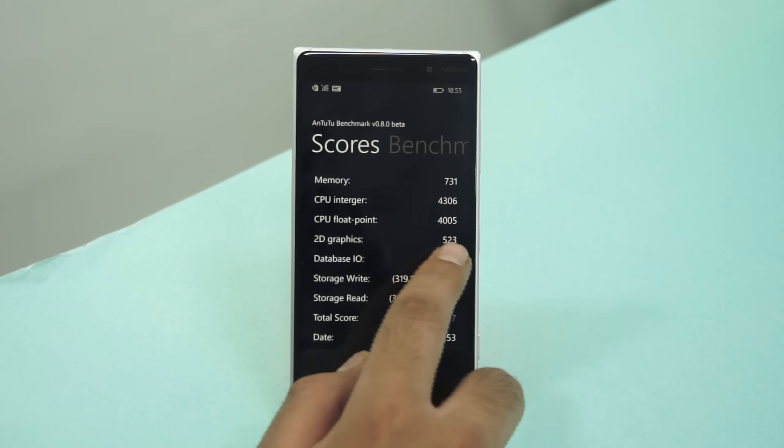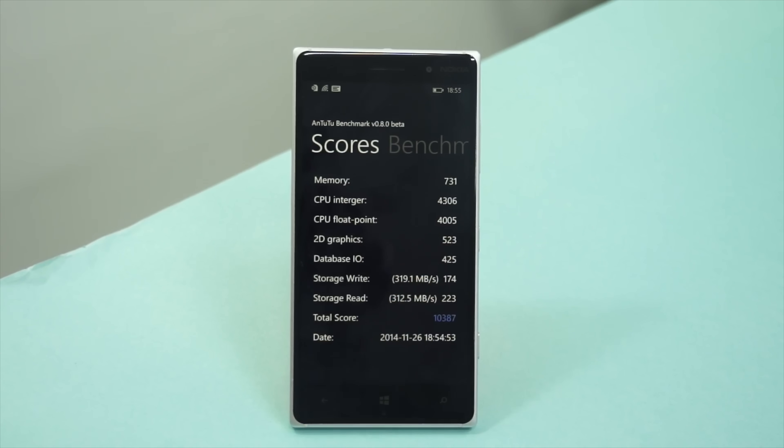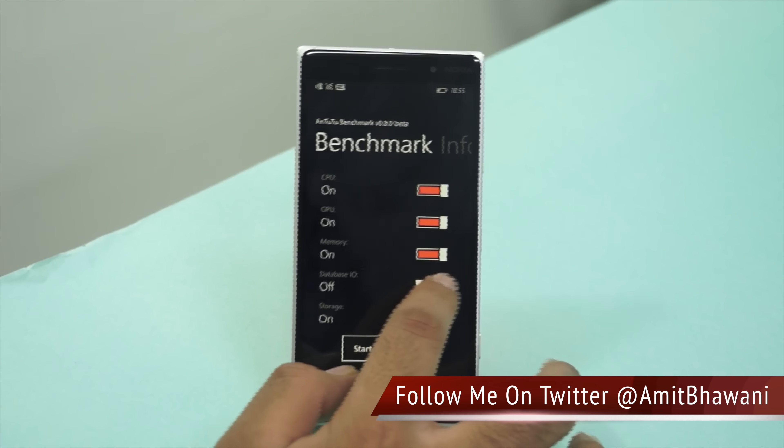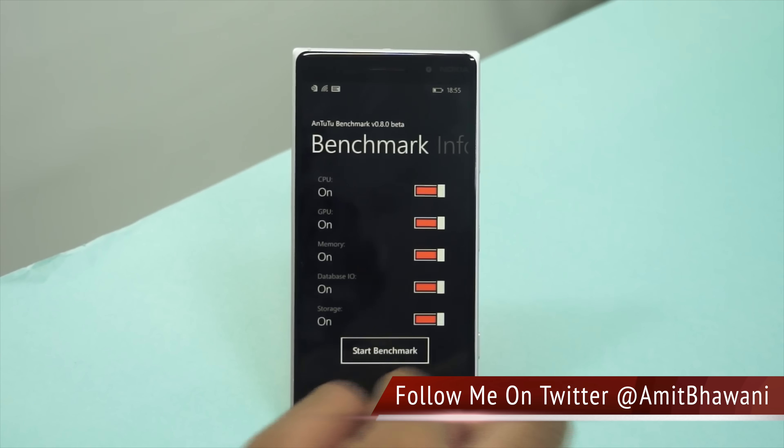So here are the scores — it's coming in at around 10,387, which is actually lower when compared with the Lumia 730, which had a score of around 13,000 as shown earlier.